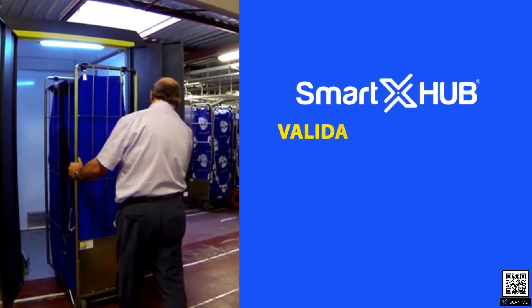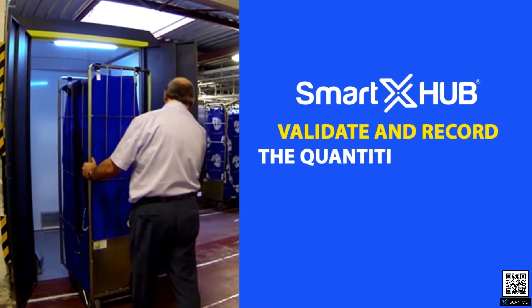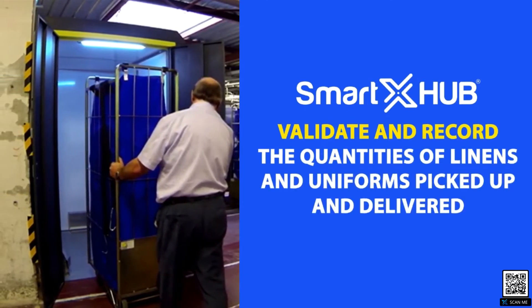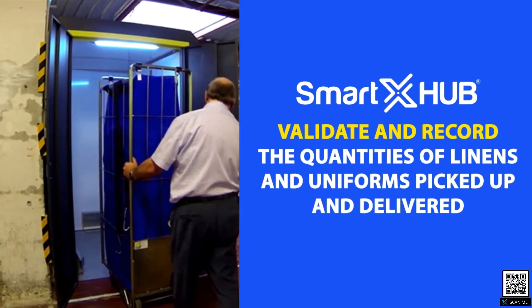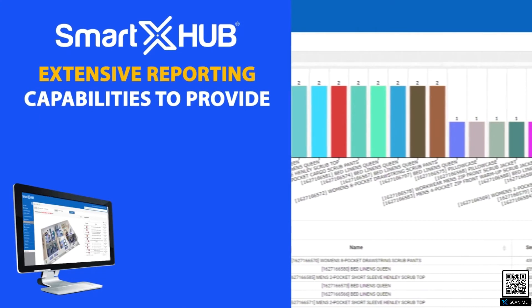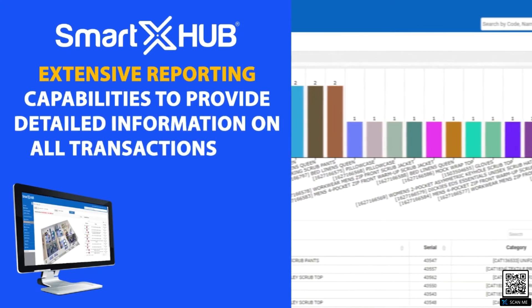RFID reading stations can be installed at the customer locations to validate and record the quantities of linens and uniforms picked up and delivered. The Smart X-Hub laundry system has extensive reporting capabilities to provide detailed information on all transactions and laundry activity.